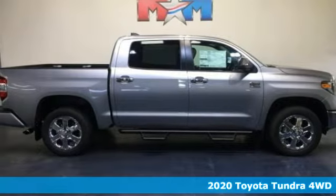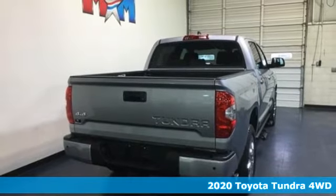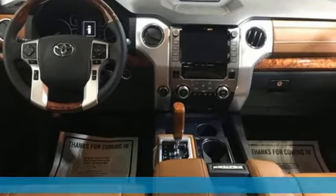Here's a new 2020 Toyota Tundra four-wheel drive. From the toughest job site to the most rugged campsite, this truck was built to handle it all.